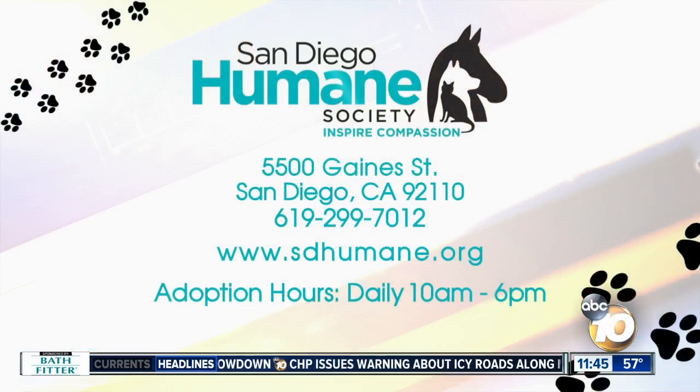So come adopt Tiffany. She's available at the San Diego Humane Society through the 31st. Are you guys open on the 31st? Yes, we are. We won't be open on the 1st, but you can check out our website for all the details of our holiday hours. I have linked that on our website at 10news.com.